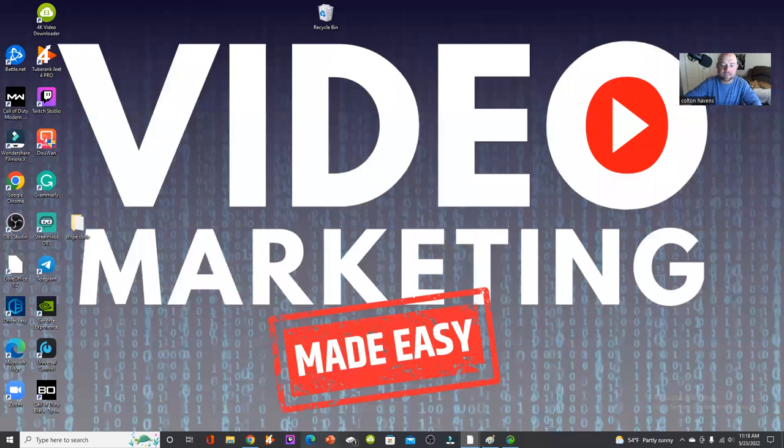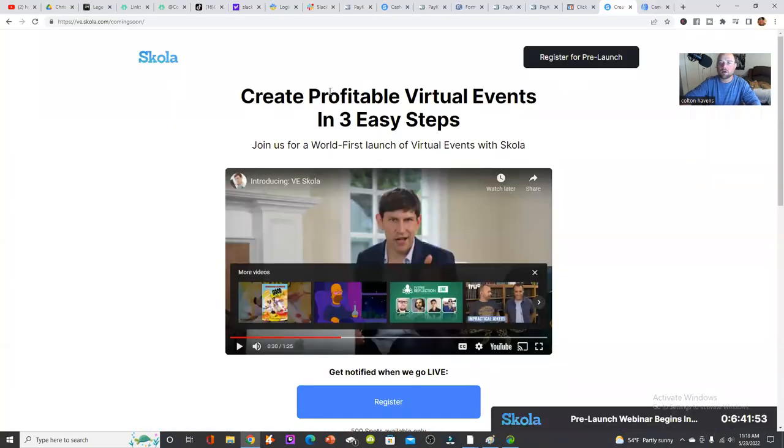They break this down into three simple steps to create a profitable virtual event. If you've ever put together a launch or gotten people all in one place, you know you have to have multiple things — a sales funnel, email campaigns, all that stuff. I'm not sure if they have email campaigns in this specific one, but you can do the landing page, sales page, and checkout page all in one place, and everybody shows up there too.